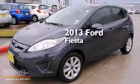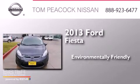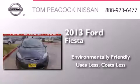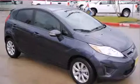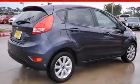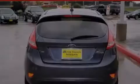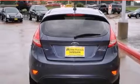This is a 2013 Ford Fiesta. Features include a low tire pressure indicator, traction control and stability control systems, cruise control, a CD player, dual airbags, and three-point rear seat belts.